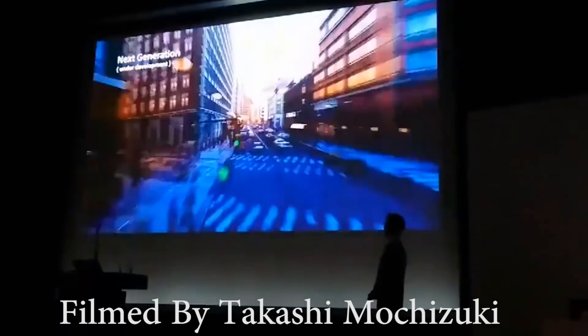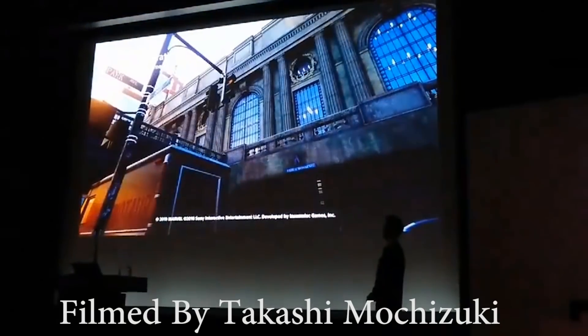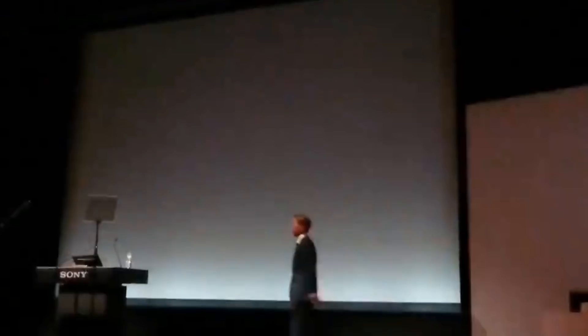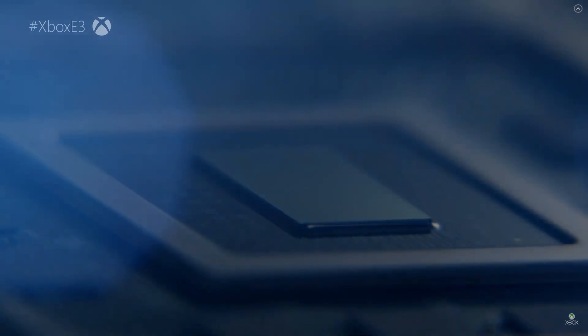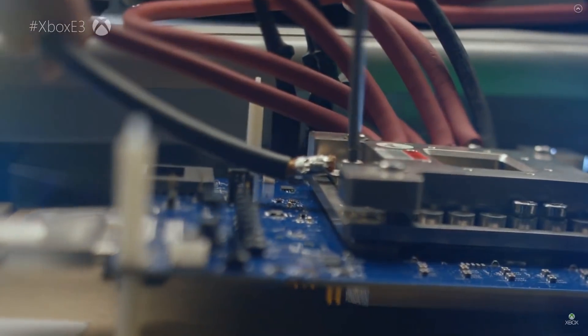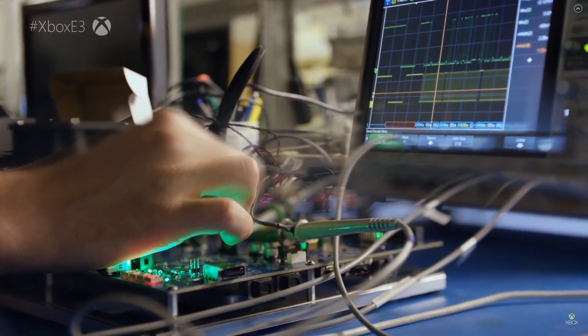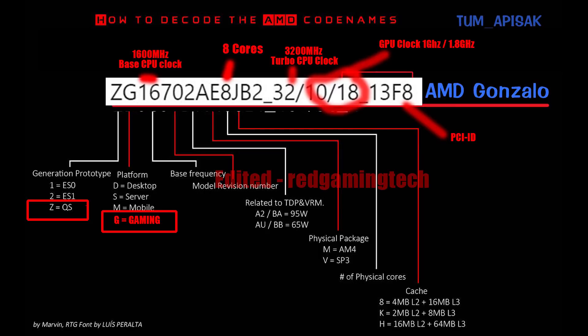Cerny was also extremely eager to show off adaptive triggers on the PS5 controller. These vary levels of resistance to make actions like shooting a bow and arrow feel more realistic — the tension will increase or decrease depending on what's happening. For example, firing a machine gun will feel different from a shotgun, and it applies to racing games and more. It's reportedly extremely programmable. Wired asked about the voice-driven AI seen in patents, and the team said they filed patents but weren't ready to discuss it.